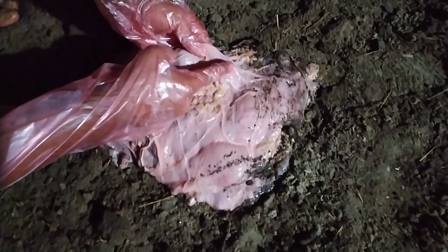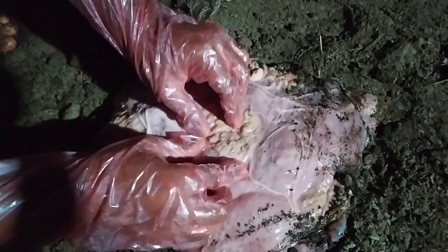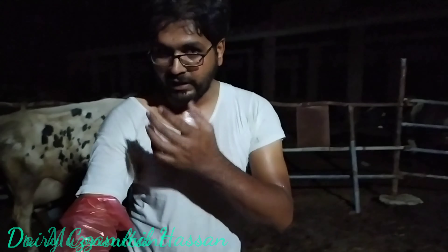This portion here — these are the cotyledons, and these are the villi of the cotyledons. You can see the villi — they were attached inside the maternal caruncles. There are about 90 to 120 caruncles in the maternal uterus.